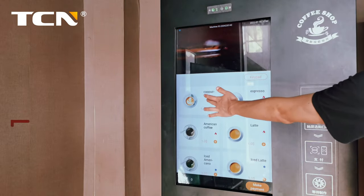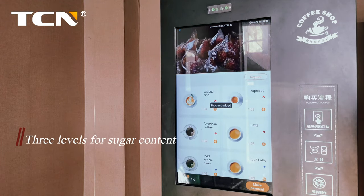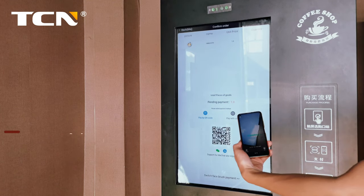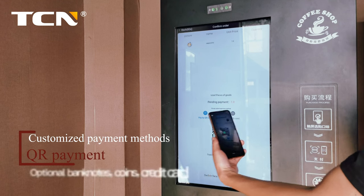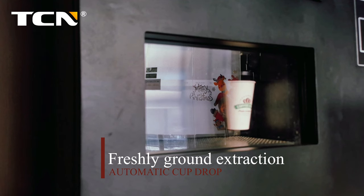32-inch touch screen to select products. 3 levels for sugar content. Customized payment methods. Freshly ground extraction. Automatic cup drop.